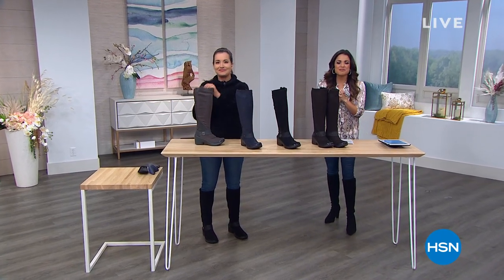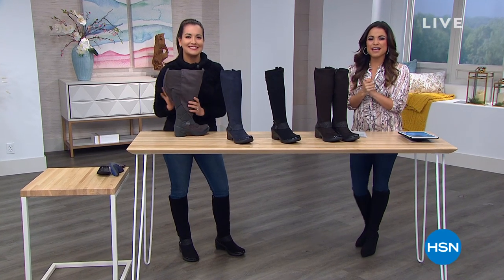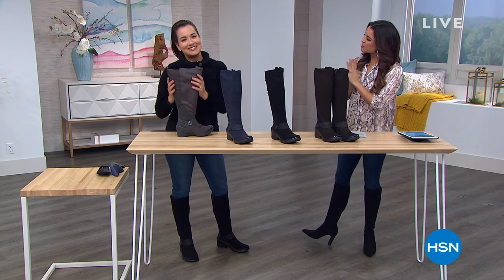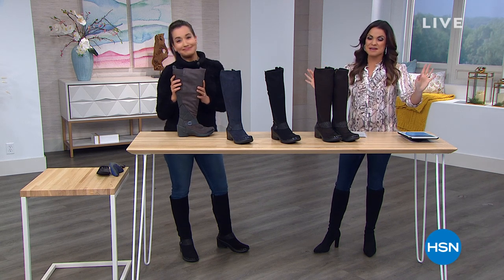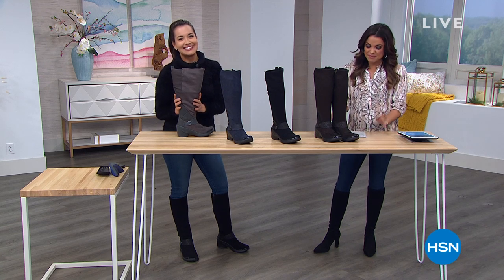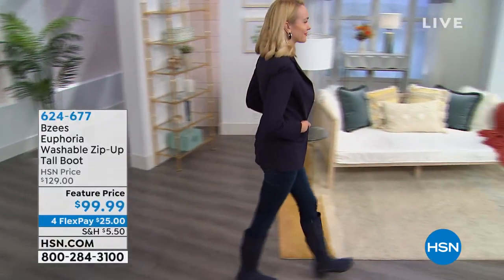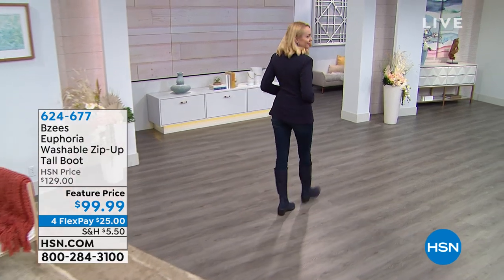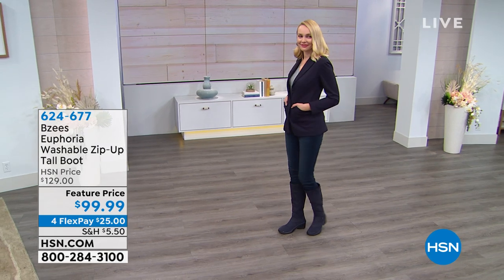Welcome back, everybody — we're doing some shoe shopping here on HSN. My name's Michelle Yarn, I'm your host this hour, and I have April Lefrew here. We're going to talk BZs, which is a very beloved brand here at HSN. One of the great things about BZs — machine washable, all of them — even this gorgeous tall boot. The ultimate in comfort is something called cloud technology, where you quite literally feel like you are walking on clouds. It makes you feel weightless, like there's a spring in your step. Having great technology on the inside and high fashion on the outside makes for a wonderful shoe.